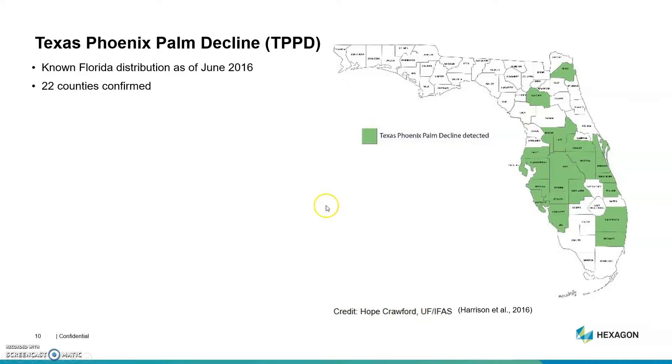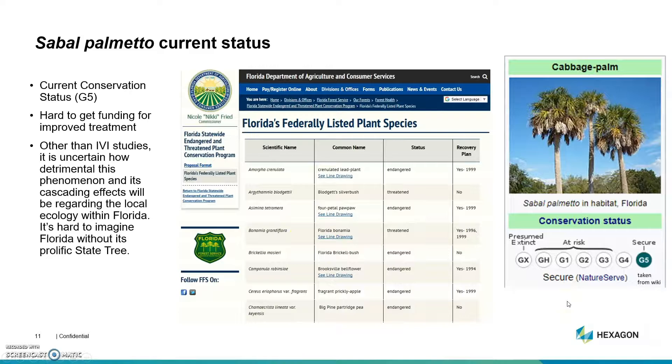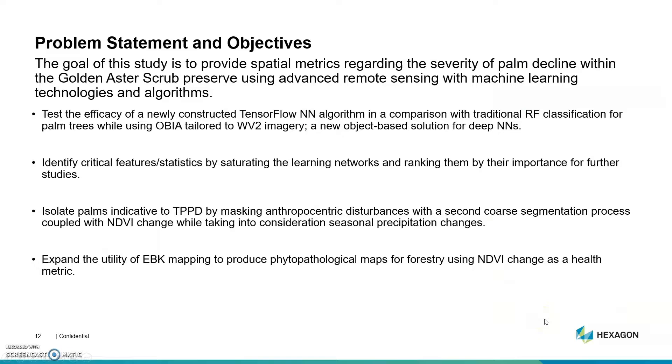There's currently no protected status for the sabal palm. It's kind of an esoteric understanding of what's going on with TPBDB and I'd like to spread some awareness about it. It also makes it difficult to get funding for improved treatment strategies as its current status is secure. Here are some of my objectives and some of the gaps in the literature that I found and thought I could expand on.